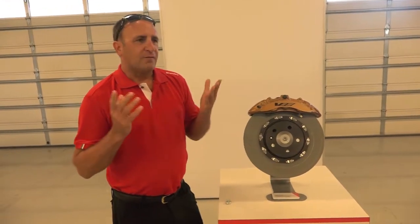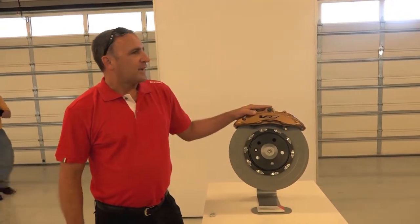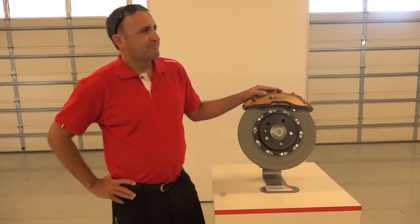If you have any questions, I'm here all day and would love to talk to you about not only the Cadillac pieces, but the other technology we have that runs in Formula One as well as the race car.